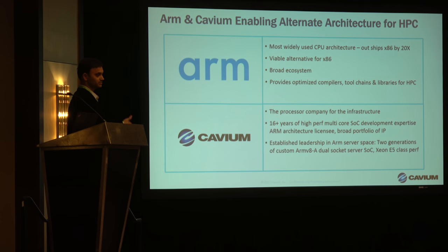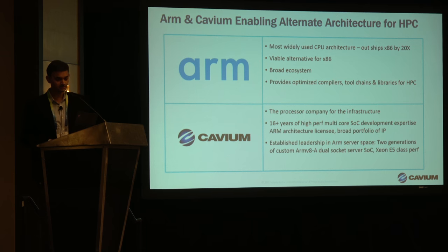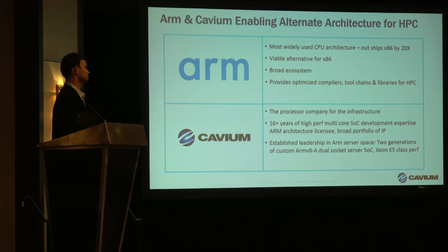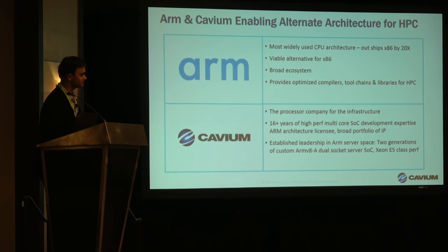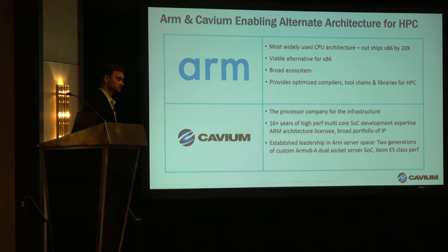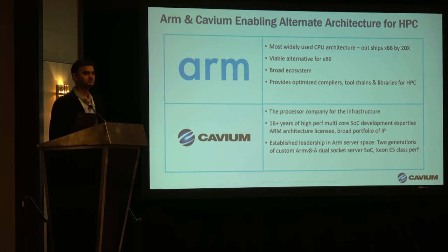We have already seen that when we ran benchmarks on ThunderX2, which we'll talk about more. What is Cavium bringing to the table? We are bringing a high-performance compute-centric processor. We've been in the processor business for quite some time, and high performance is one aspect of it — also delivering better performance per watt and performance per dollar advantages to our customers and end users.